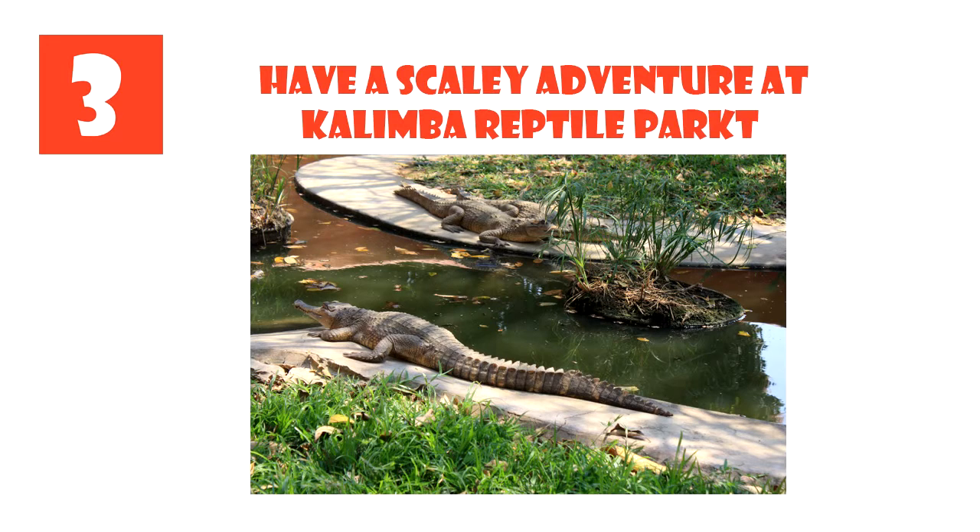Number 3: Have a Scaly Adventure at Kalimba Reptile Park. Don't upset the slithery reps or smile at a crocodile. About a half-hour's drive outside of Lusaka is Kalimba Reptile Park, offering lots of scaly sights and activities. The park is filled with crocs — both the giant Nile-type and the rare slender-nosed sort. You will also find a variety of deadly indigenous snakes, tortoises and other cold-blooded creatures.